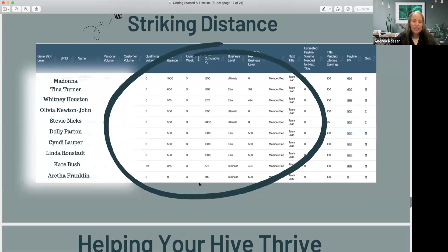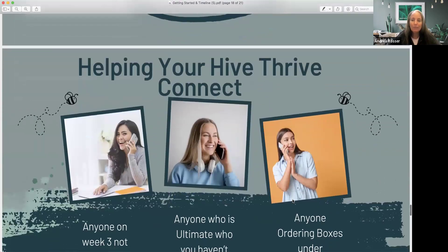As you're growing, you want to get as many people to Gold and Ultimate as possible, but if you're moving quickly you might miss some. Go into the Striking Distance report — it shows each person's balance and what week they're in. If someone is in week one with 1,000 PV, they're rocking quickly. If they're in week four with 1,000 PV, I've got to help them get to Ultimate. The closer they are to week four, the more urgent it is to help them cross the finish line.